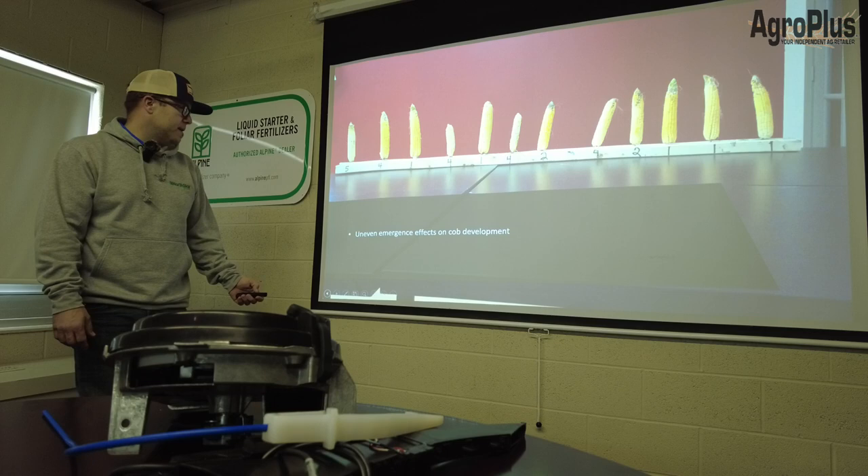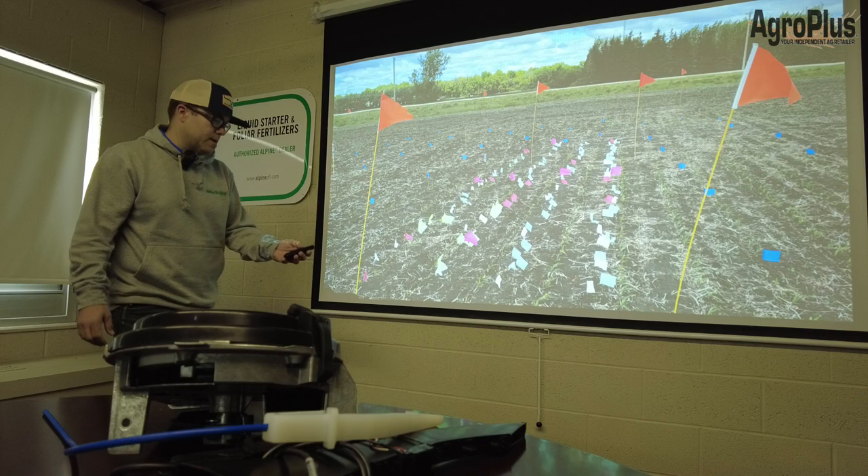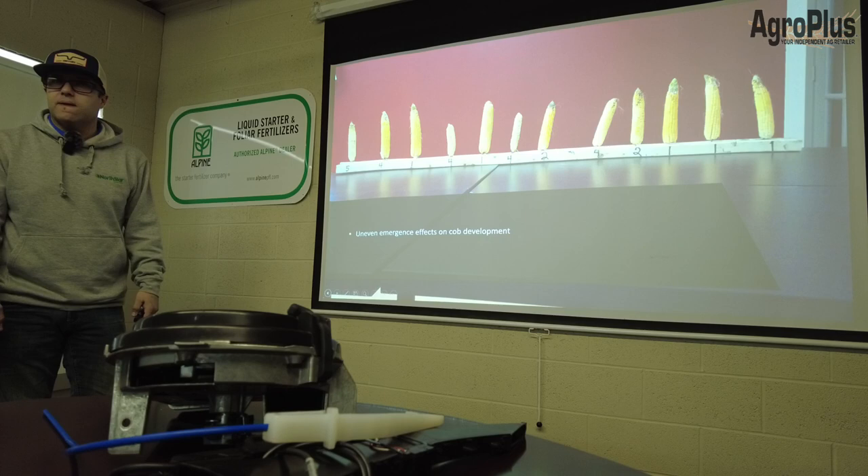Looking at effects of uneven emergence on cob development: number one flag, number two — different color flag — number three, number four. As we see those plants emerge and come back, we can see the effects of uneven emergence in that plant stand.